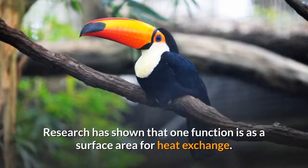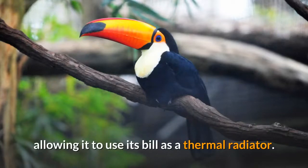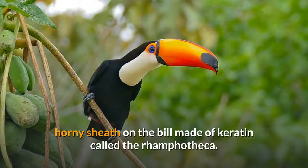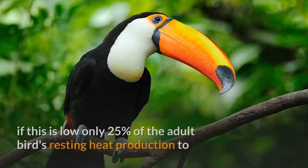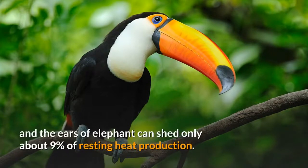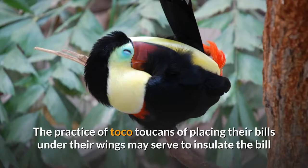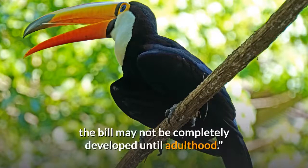Research has shown that one function is as a surface area for heat exchange. The bill has the ability to modify blood flow and so regulate heat distribution in the body, allowing it to use its bill as a thermal radiator. In terms of surface area used for this function, the bill relative to the bird's size is amongst the largest of any animal, and has a network of superficial blood vessels supporting the thin horny sheath on the bill made of keratin called the rhamphotheca. In its capacity to remove body heat, the bill is comparable to that of elephant ears. The ability to radiate heat depends upon air speed; if this is low, only 25% of the adult bird's resting heat production, up to as much as four times this heat production. In comparison, the bill of a duck and the ears of an elephant can shed only about 9% of resting heat production. The bill normally is responsible for 30 to 60% of heat loss. The practice of Toko Toucans placing their bills under their wings may serve to insulate the bill and reduce heat loss during sleep. It has been observed that complexities of the vasculature and controlling mechanisms needed to adjust the blood flow to the bill may not be completely developed until adulthood.